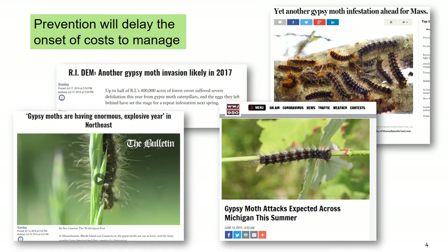Gypsy moth is a damaging pest in eastern states where it is well established. Here are some examples of news articles over the past five years documenting some of the issues this insect can present when populations get out of hand. The rationale for managing this insect is that slowing the spread of gypsy moth will delay the onset of costly management further down the road.